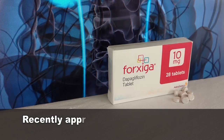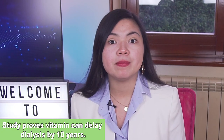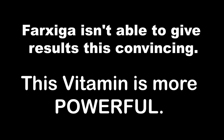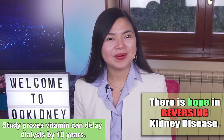Even Farxiga, the incredibly expensive yet effective medication that was recently approved by the FDA, isn't able to give results this convincing! So, if you want to preserve your kidney function and to delay dialysis, here's what you need to know.